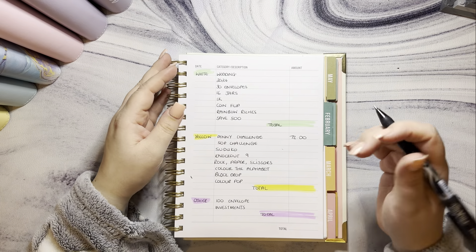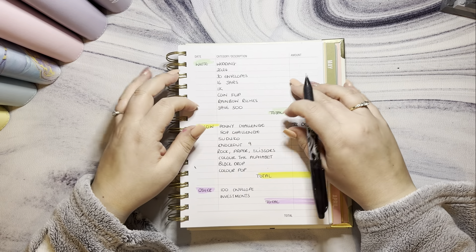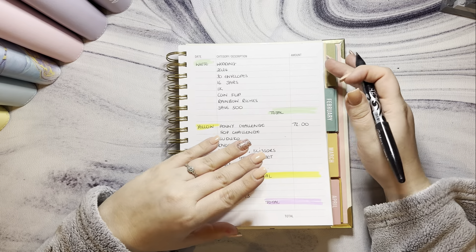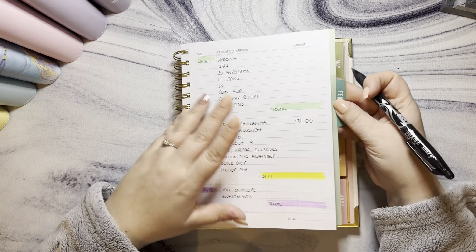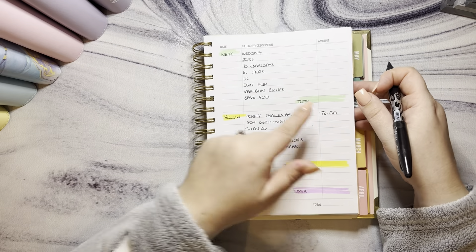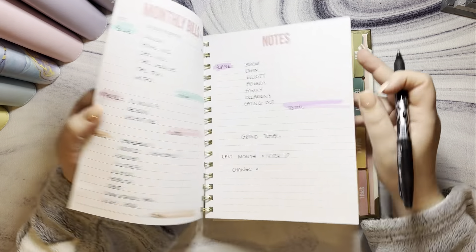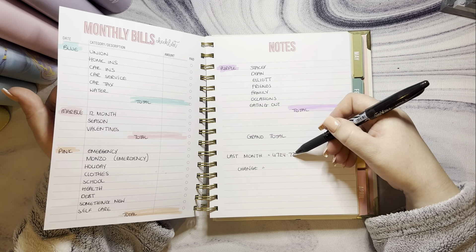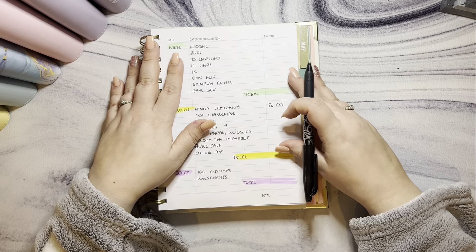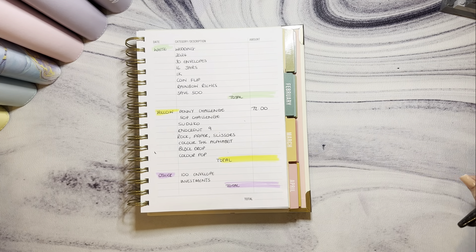Hi guys, welcome back to my channel! Today we are doing a binder count-up. I absolutely love these videos — I love seeing the progress that people have made in a month. I've already written out all my categories, I counted up the penny challenge off-camera, and I've put what last month was so we can see the change. Let's get stuck into it.